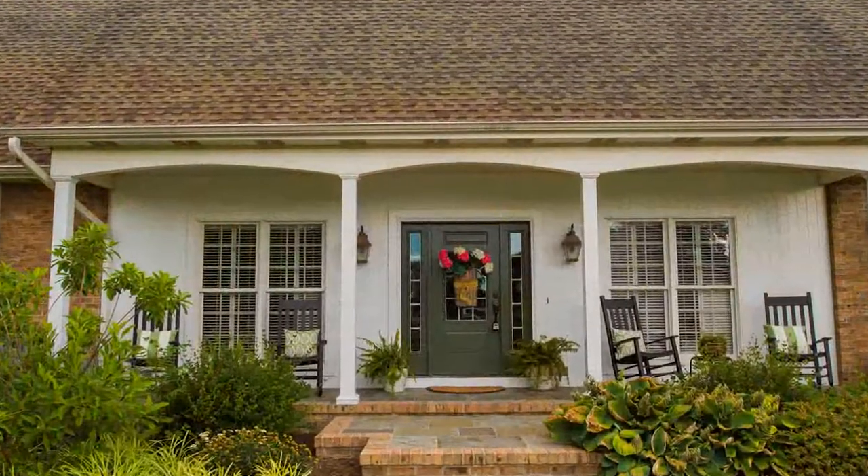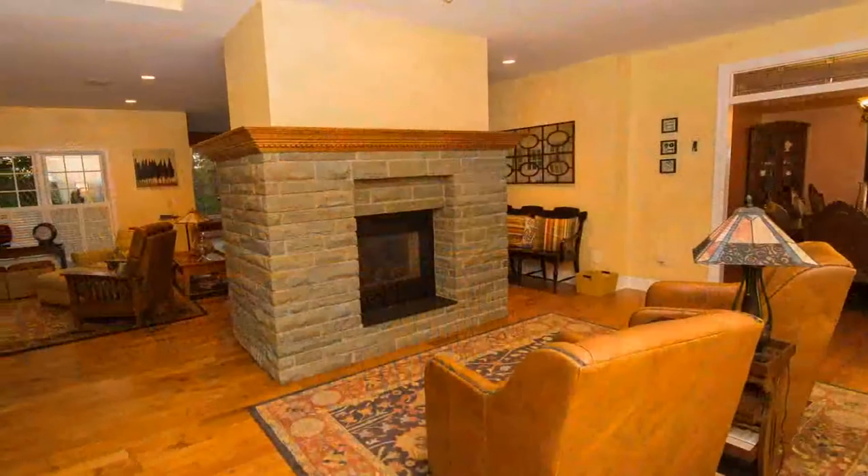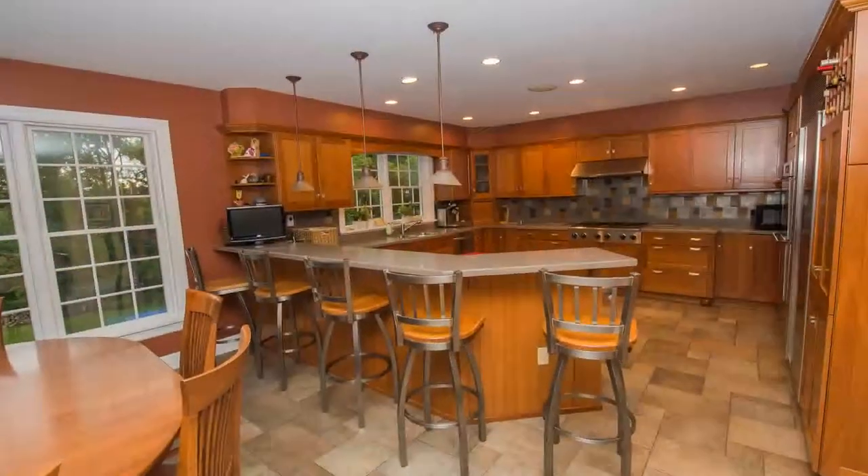Enter the inviting front door to a grand staircase and open living room with an impressive two-sided fireplace, custom kitchen, modern appliances, and heated floors.